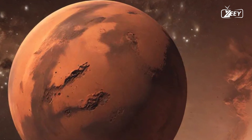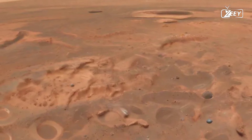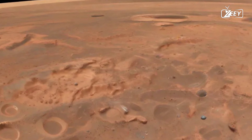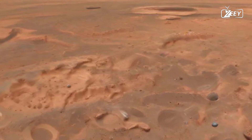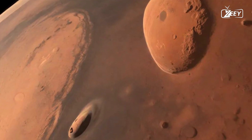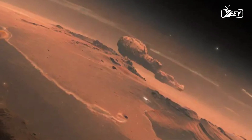As you gaze around, you can see the evidence of a dynamic geological history — craters from ancient impacts, dried-up riverbeds, and vast plains that hint at a more vibrant past. The scars of time are etched into the Martian surface, inviting you to ponder the forces that shaped this planet. Each feature tells a story, from the great canyons carved by water to the towering cliffs formed by volcanic activity. It's a landscape that is both beautiful and haunting, urging you to reflect on the nature of change and the passage of time.